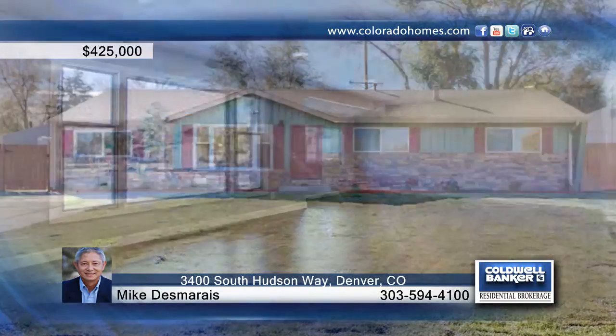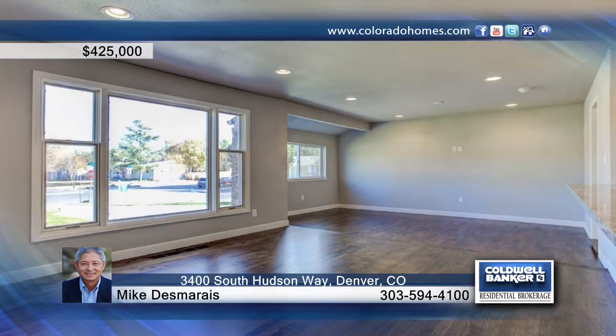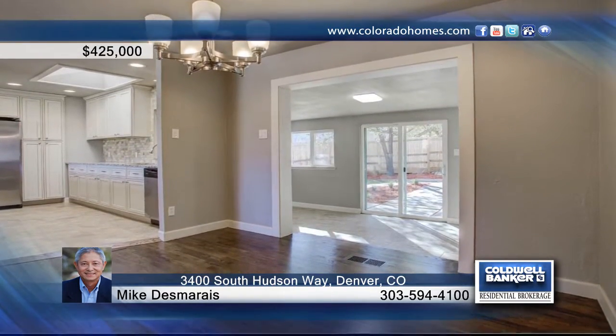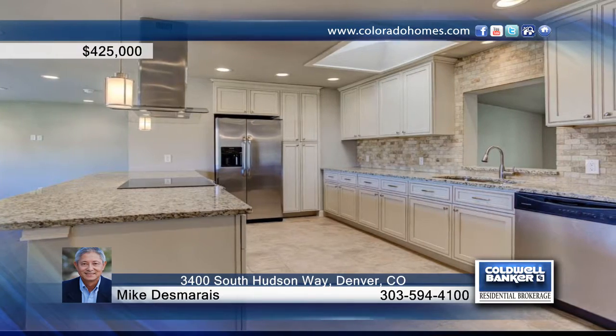This stunning three-bedroom, two-bath ranch has been remodeled inside and out. Renovations include new appliances, new paint, a new roof, new water heater, new driveway, and so much more.